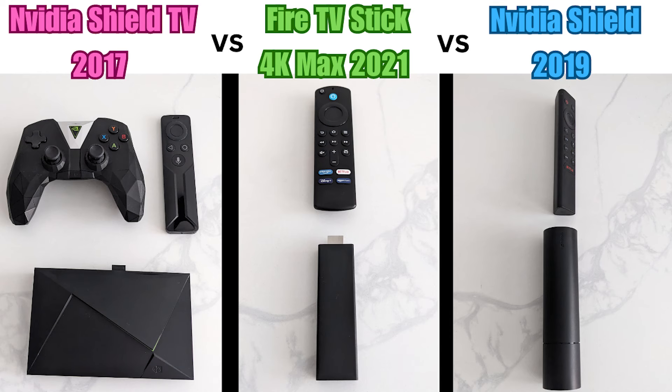So after reviewing all three devices, the Nvidia Shield will always be number one — this is the older 2017 model, mind. Second place, the Fire TV Stick. For the price of what you're getting, it's a very good streaming device. The only issue is what happens in the future. Third place, the newer Shield 2019. I don't think it's worth the money. But if you are going to change from a Fire TV device, I would definitely look at the Nvidia Shield 2017.